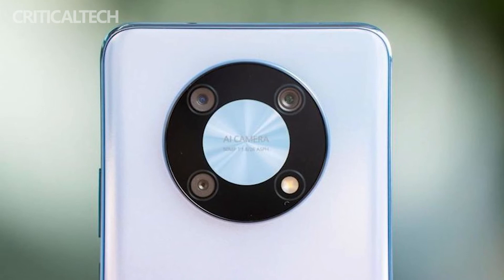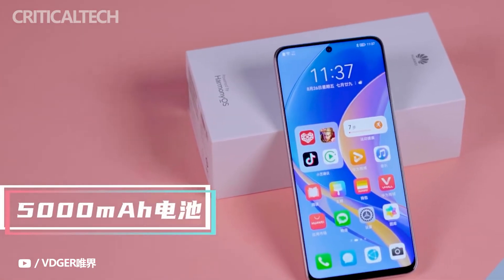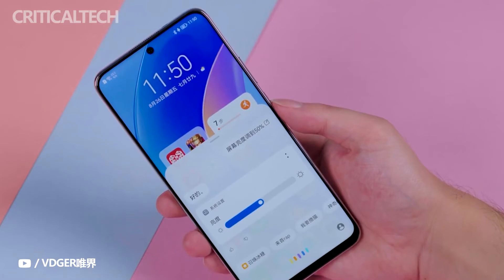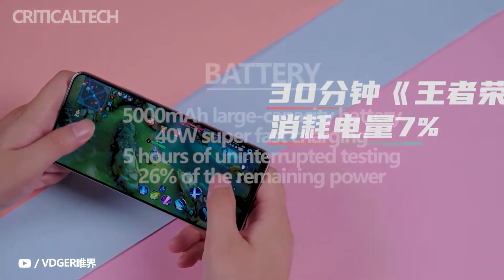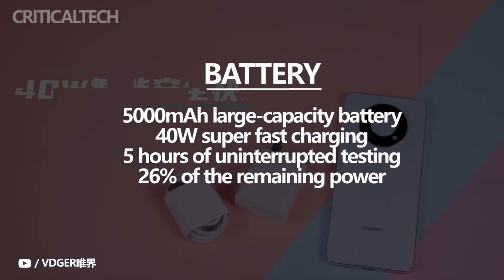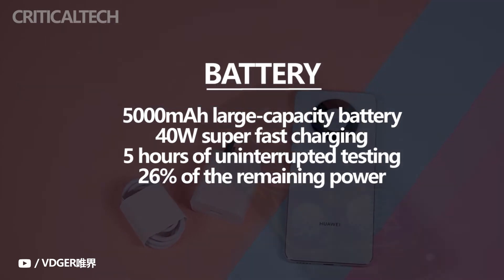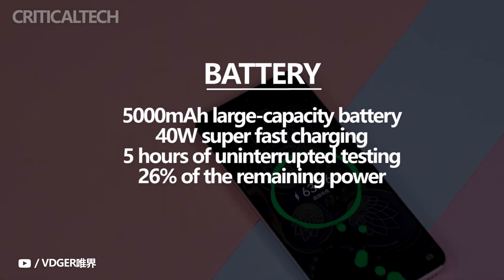Battery life has always been a pain point for smartphones in recent years. The Huawei Enjoy 50 Pro addresses this with a large 5,000mAh battery. In actual testing — after 5 hours of uninterrupted use including 3 hours of general use and 1 hour each of King of Glory and Peace Elite — the Enjoy 50 Pro still had 26% battery remaining. Such long-lasting battery performance is very impressive.